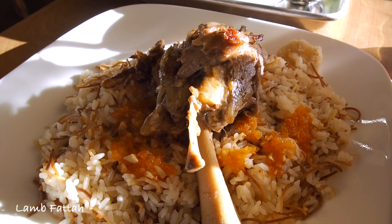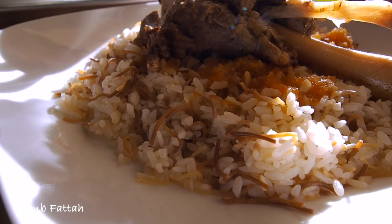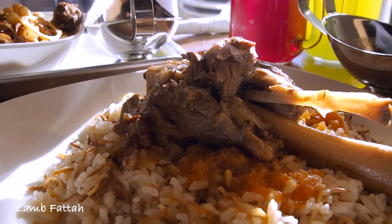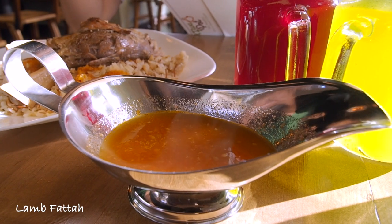The second dish we got here is the lamb vatak. It's a very typical dish in Egypt as well. It's basically a braised lamb shank put on top of a bed of Egyptian whole grain rice and vermicelli noodles, with some tomatoey sauce in between. And this also comes with a side of crispy pita bread. The lamb here looks really tender — I can't wait to just dig in.